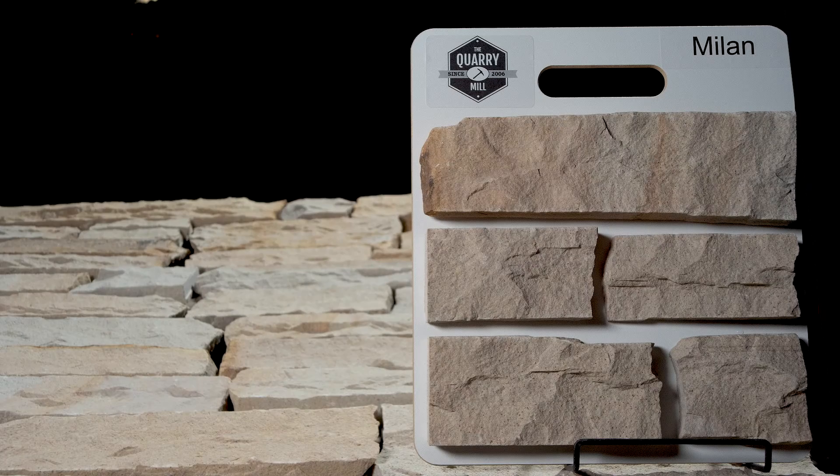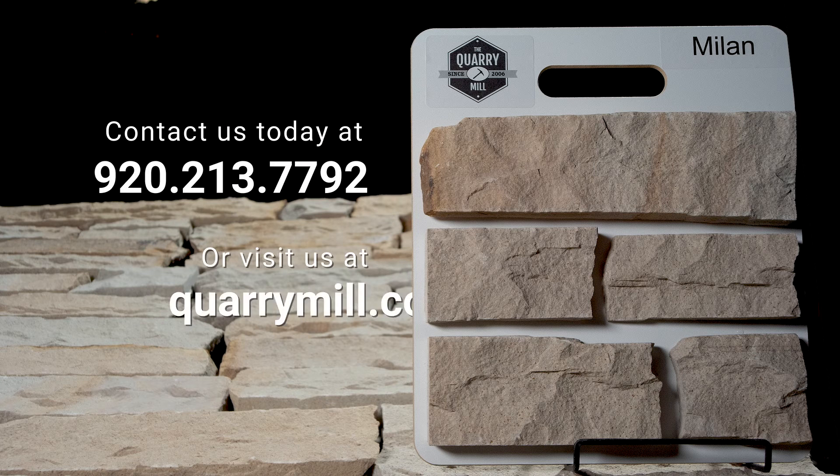We offer professionally-made sample boards of all of our premium natural stone veneers. We look forward to hearing from you — contact us today.